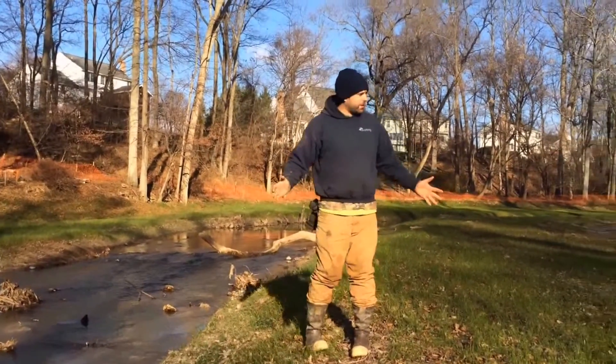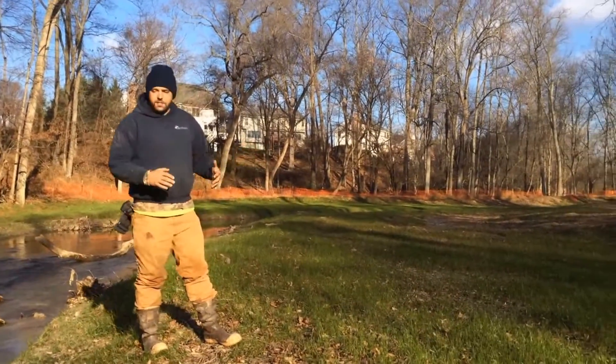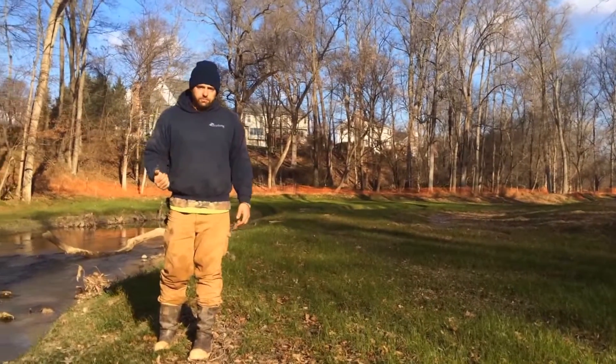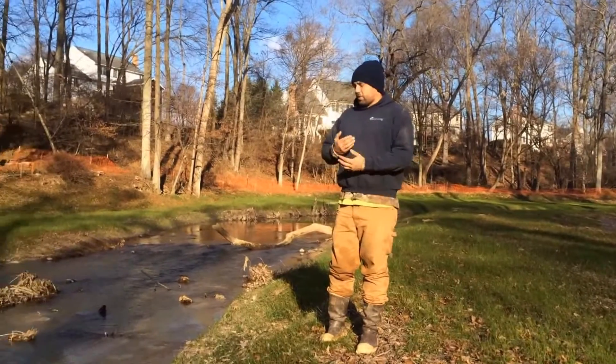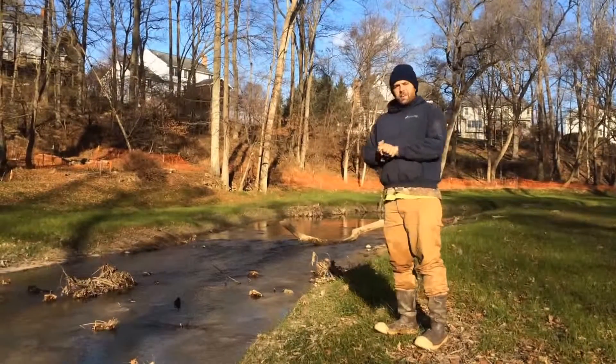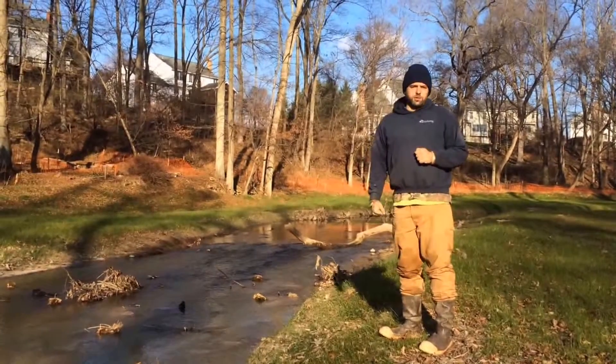I'm currently in one of our floodplains. This area here, we've pulled a lot of the dirt out to give the stream area to grow and expand at times where we have a lot of water flow. The state is very excited about these projects. All this work that we're doing now will make our bay nice and clean, so you guys will have a lot of good crab and fishing in the summer.